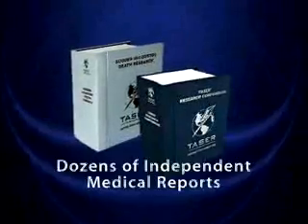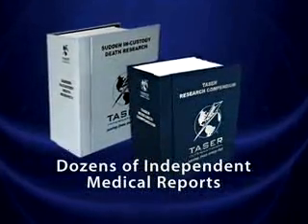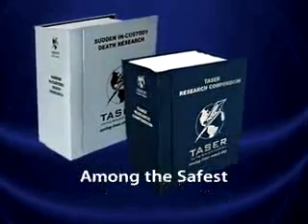Taser technology is backed by dozens of independent medical reports supporting that Taser devices are among the safest yet most effective self-defense options.